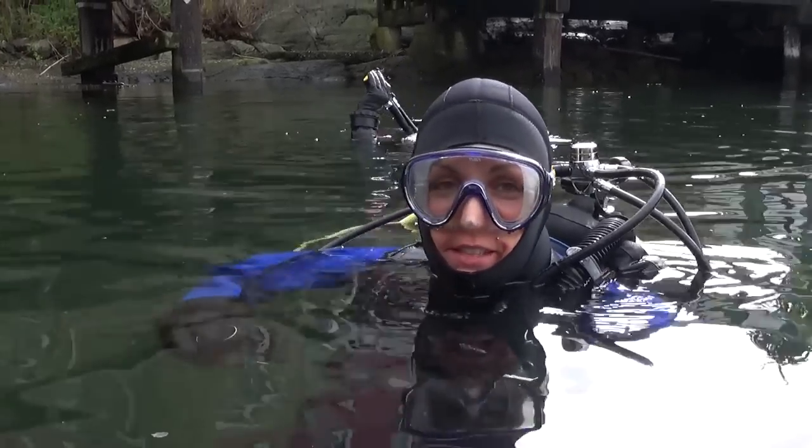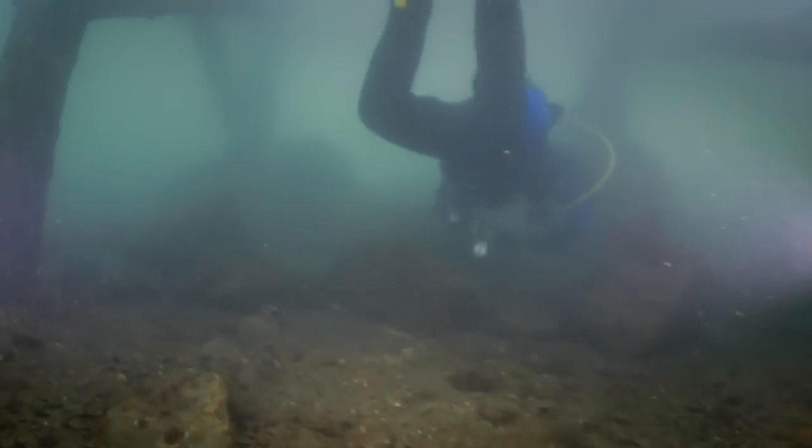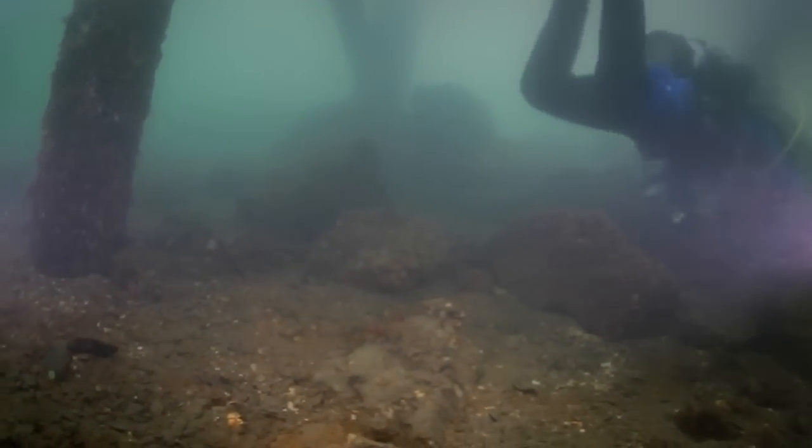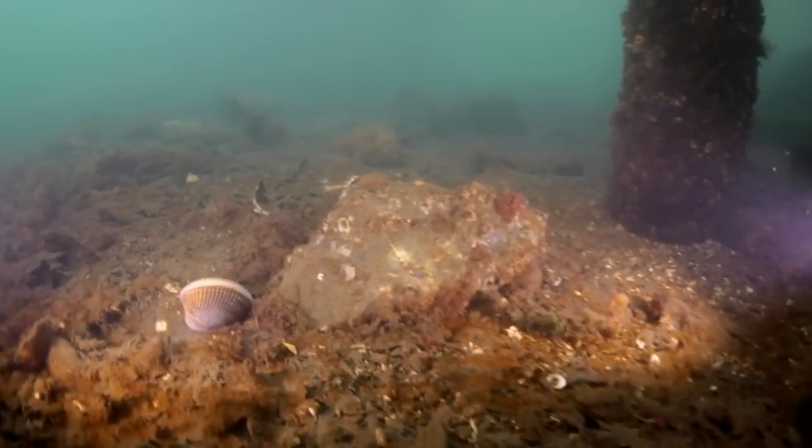There's actually quite a bit of stuff. It doesn't look like very much at first — it looks like a bunch of mud and rocks and water bottles and beer bottles — but there's actually a ton of different clam species.